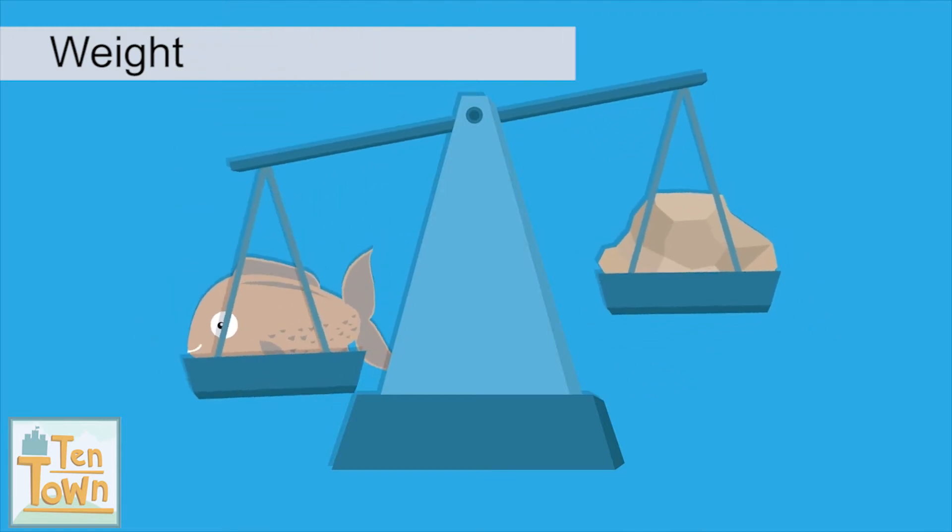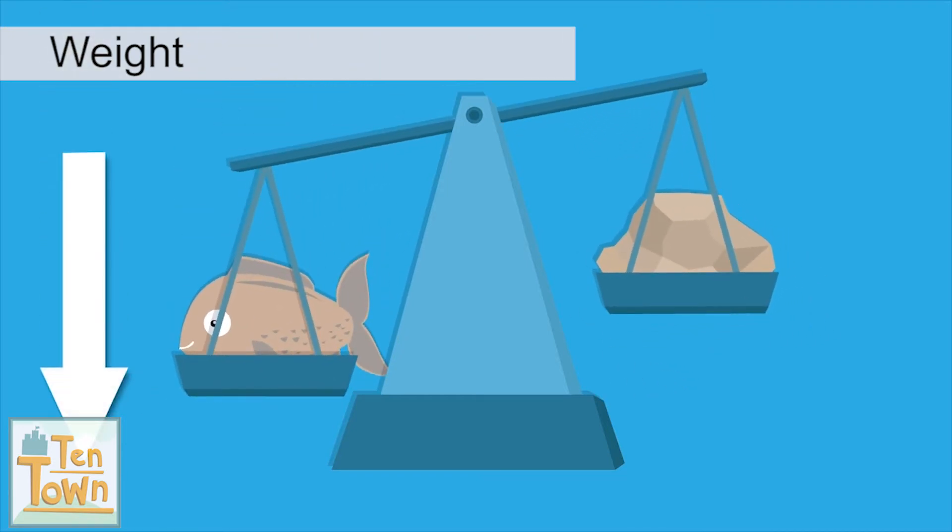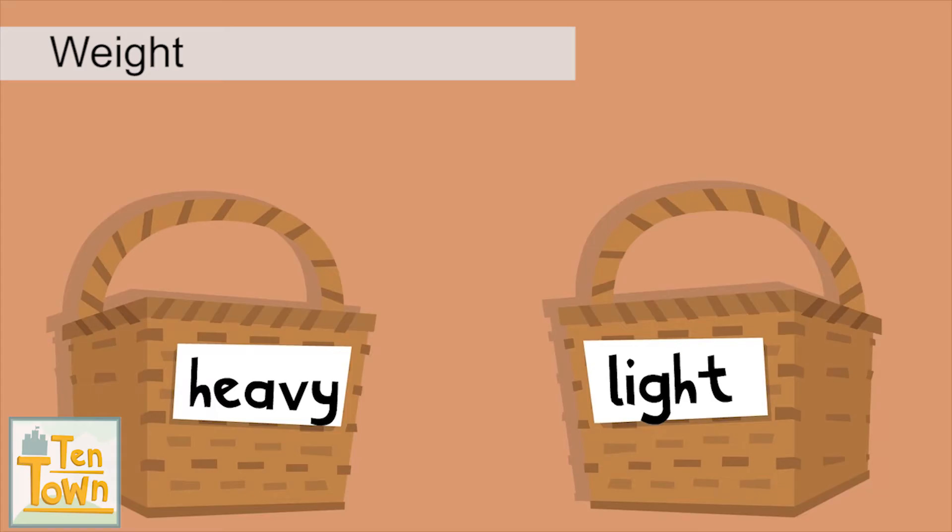If the fish weighs more than his rock, the side with the fish goes down. So Seal Six puts it in the heavy basket.